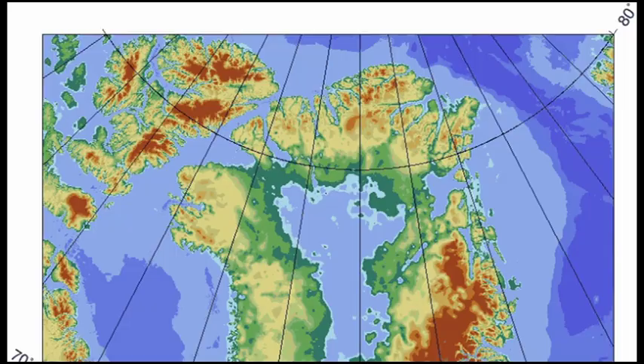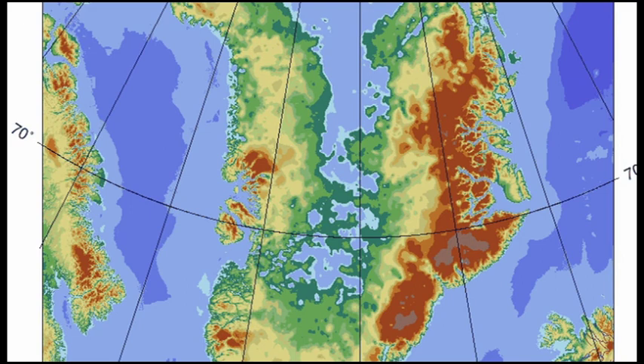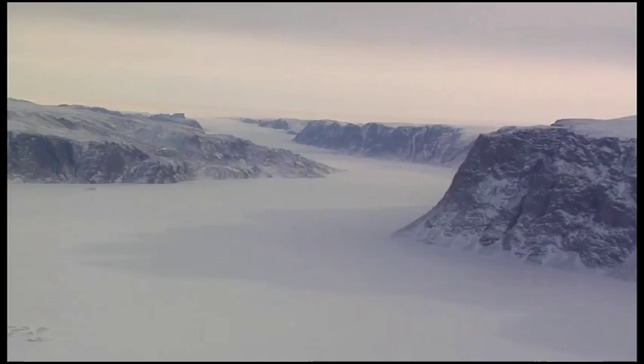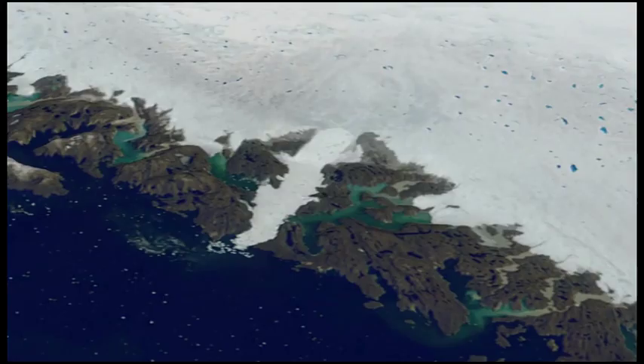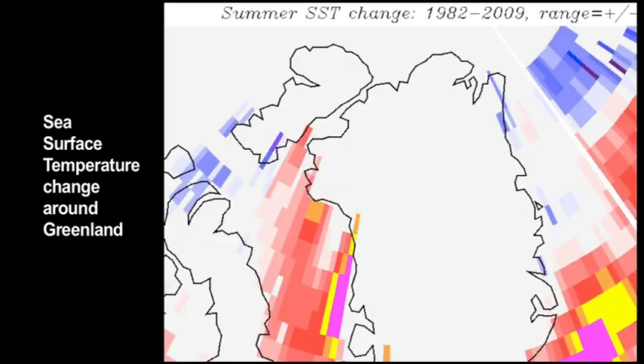A decade or so ago, researchers flew over Greenland with radar that could see through the ice and see where the land really was. It turns out Greenland is really an atoll — a ring of mountains with the whole center pushed down a few hundred meters below sea level. That might not be so bad if it were isolated from the ocean, but there are fjords that reach through from the ocean into this depressed area, so the ice streams out those fjords, as with the Jakobshavn glacial stream. Ocean waters carry much more heat capacity than air, so they can have a much more rapid effect on the ice.